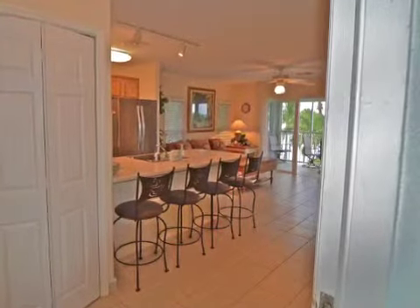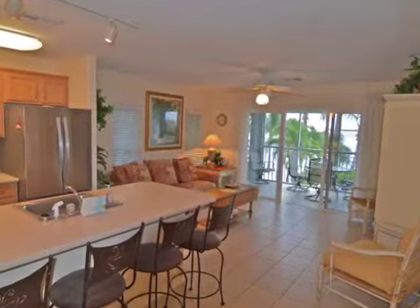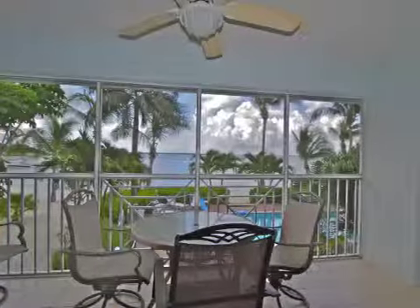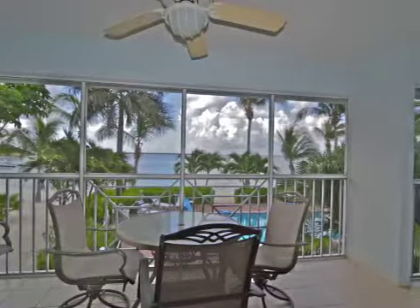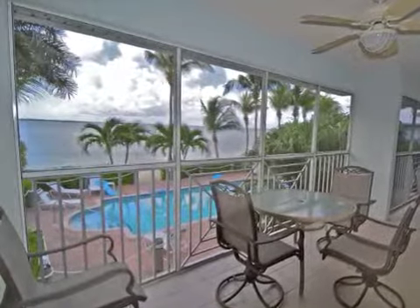This two-bedroom, two-bathroom beachfront condo is completely turnkey. The views from the screened-in lanai are breathtaking, and this particular condo is located right above the pool, which is rarely crowded.